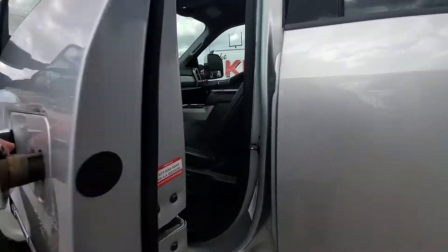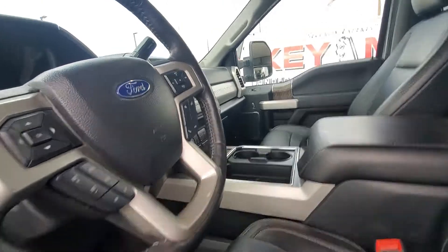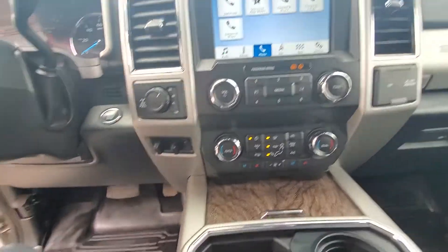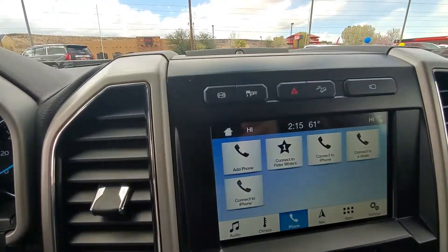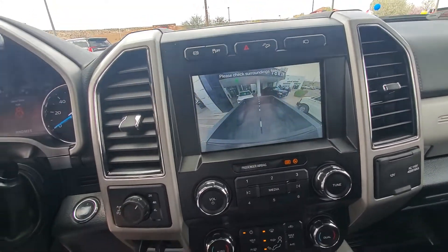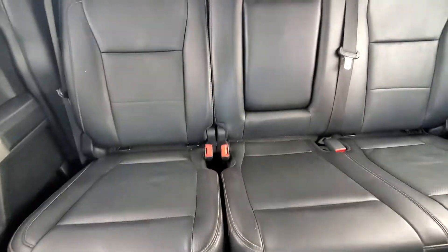Going to the interior. Looks like it's got four-wheel drive, heated and cooled seats. Push-button start. Exhaust brake. Traction control. Downhill assist. Front camera. It's got the all-weather floor mats.